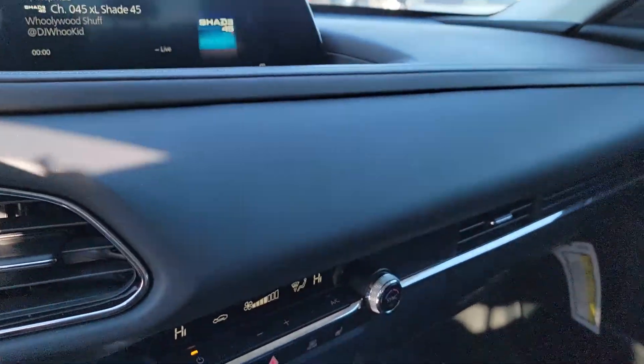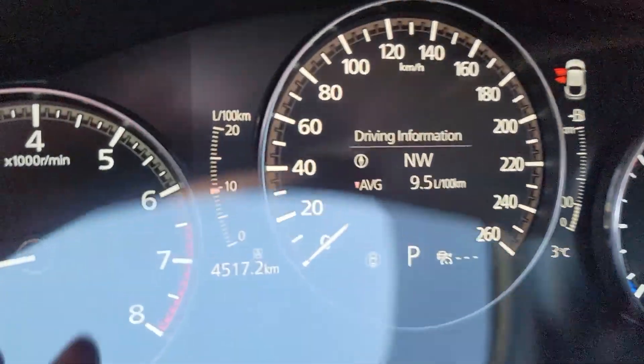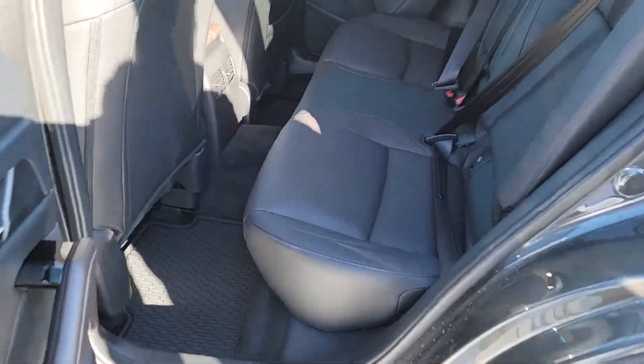Your infotainment system is going to present your media, backup camera, and navigational system. Now this is the condition of the second row — my manager's demo — he kept it real nice. All other mats are going in the back as well.